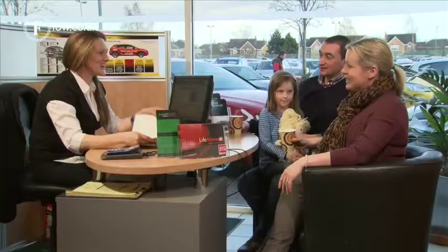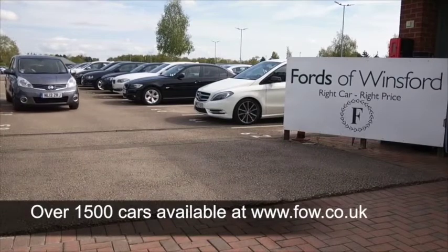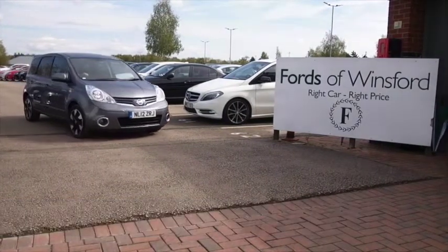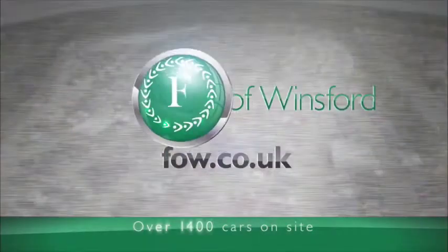So don't forget at FOW you can ring and reserve with no obligation and no deposit. Bring your licence with you, have a test drive, come and discover this affordable car for yourself at Fords of Winsford.